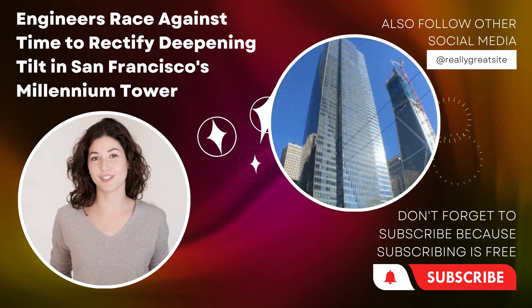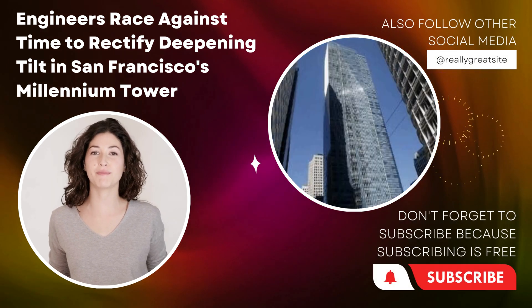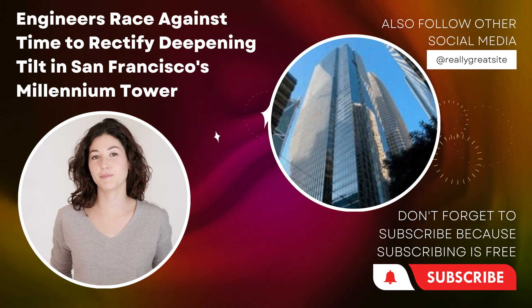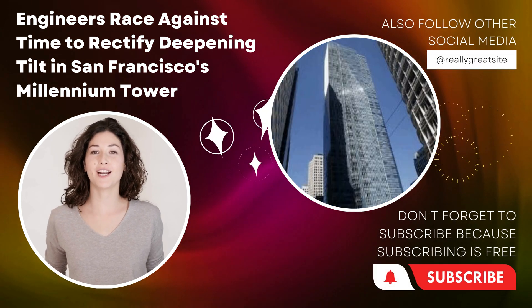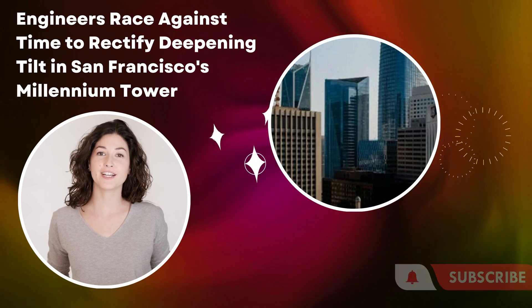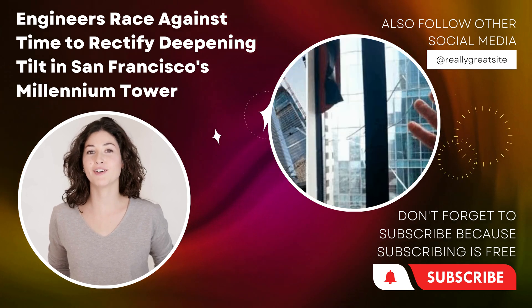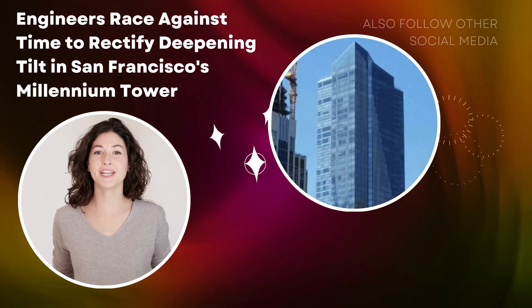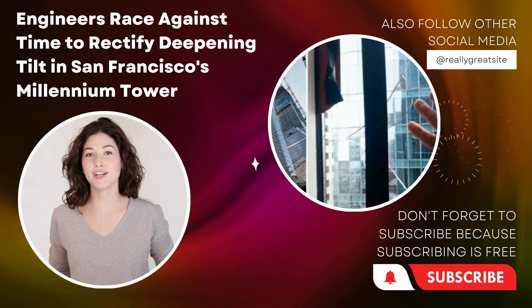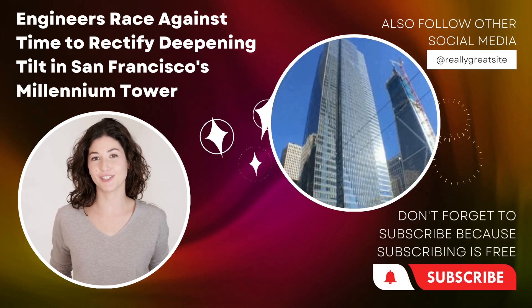The Millennium Tower's increasing tilt is a critical issue that demands immediate attention and prompt remedial actions. With skilled engineers working diligently, employing advanced technologies and innovative solutions, the aim is to stabilize and restore the structural integrity of the tower. The community's safety remains paramount throughout this process, and all efforts are being made to minimize disruptions for residents. By addressing this challenge head-on, San Francisco can preserve its architectural icon while setting a precedent for proactive engineering practices in high-rise construction.